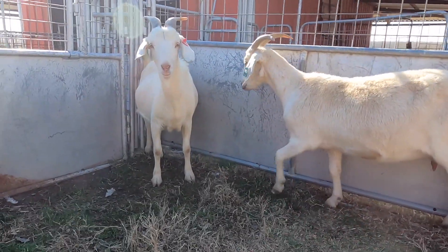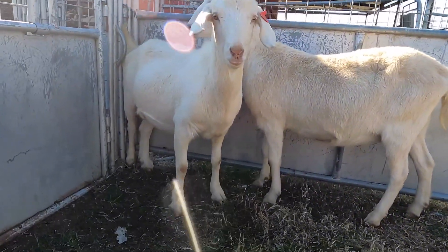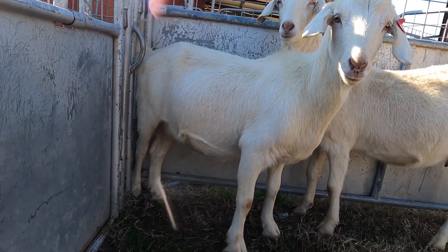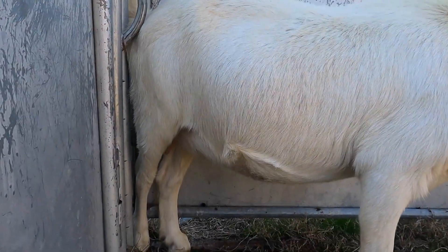We're almost halfway done and I wanted to show you this doe - she's kidded once and she's going to kid for us again. But this is just a megawatt doe that we really like. She's tough as nails. Just look how wide she is in that front end - look at that chest she's got on. Big bone.